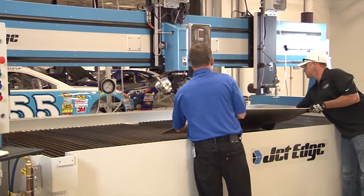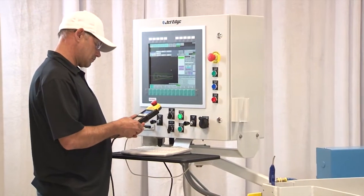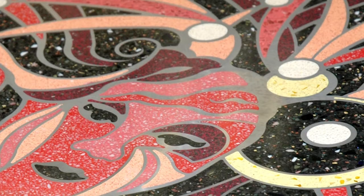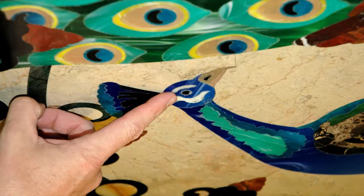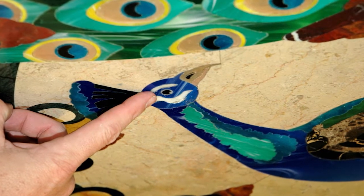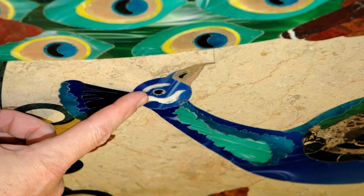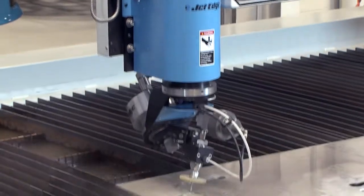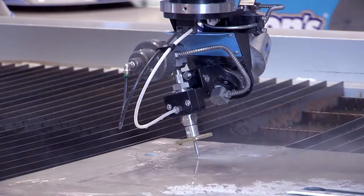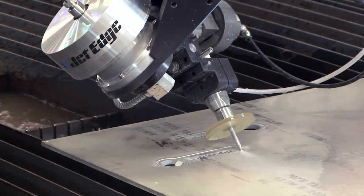The water jet system is computer controlled, so you simply load your material on the table and run your CNC program. With a JetEdge system, you can cut huge parts from metal plates or cut tiny intricate shapes. We had a customer who cut a conference room table with 1,500 pieces of stone and stained glass in a mosaic design of a peacock. With a 5-axis water jet cutting system, you can cut beveled parts and impellers, cut your weld bevels right on the water jet to reduce processing time, and drastically reduce taper to produce a very precise cut.